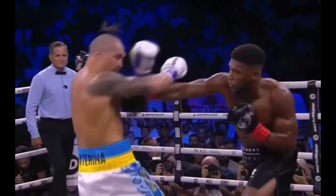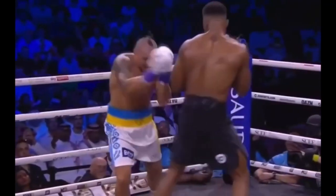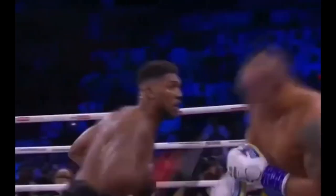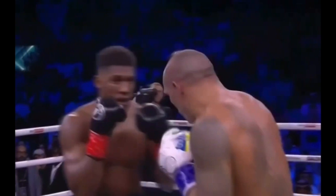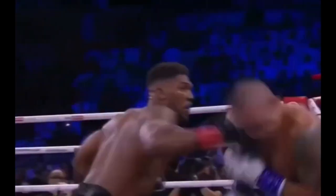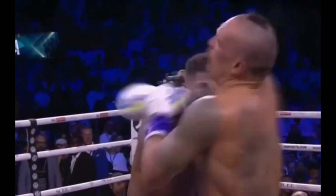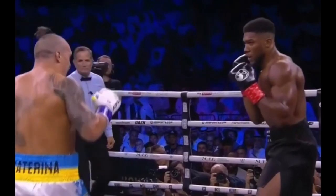There were moments in the fight where AJ landed his right hand, and this punch was just as effective as Usyk's backhand. When AJ landed the right hand there was a moment where he rocked Usyk, but AJ did not throw this punch as often as he should have. If AJ had thrown this punch more often, he may have caused great problems and may have stolen this fight from Alexander Usyk.